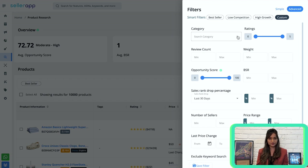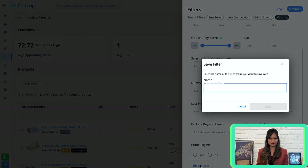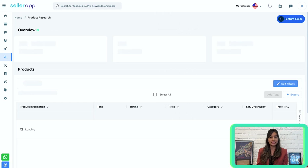Select the desired category and enter the minimum and maximum range for ratings, review count, weight, opportunity score, BSR, and more. After filling in all the information, you can save the filter by entering a name so you can revisit it. You can continue with your search effortlessly.